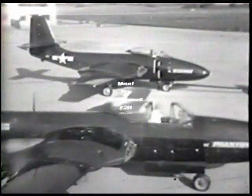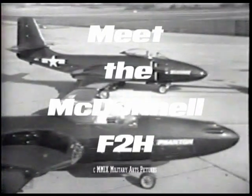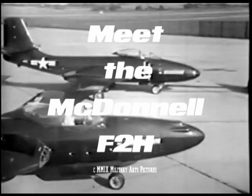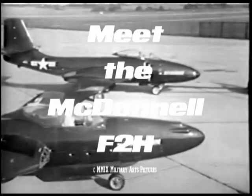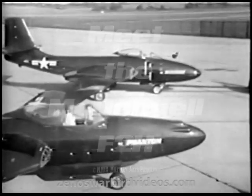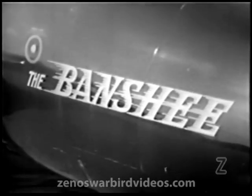A worthy sire: McDonnell's famous Phantom, the first American jet fighter to take off from a carrier deck. With the Banshee inheriting the fine basics of the Phantom, there's a marked family resemblance between the two, but this sleek fighter has more of everything than its pioneer forebear.